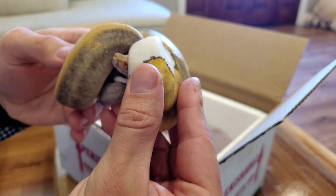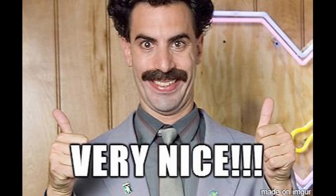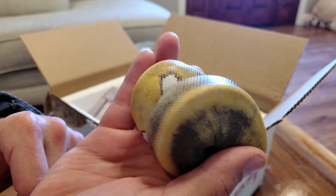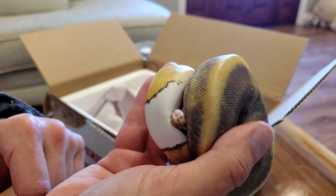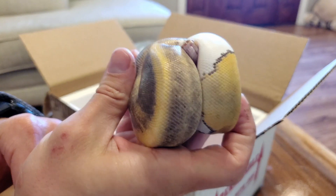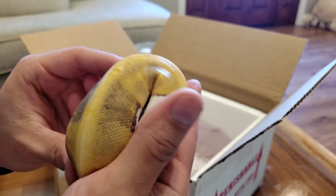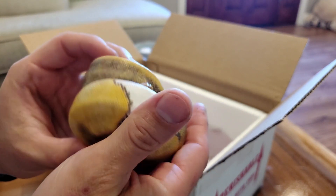But you can see this beautiful ball python I got - there she is, coming out to say hello. We're going to go ahead and get her in her little rack and let her settle for a day, and then we'll see if she'll take.